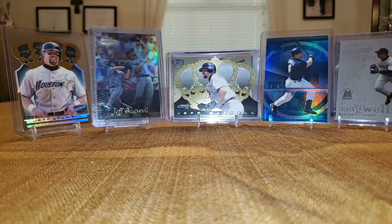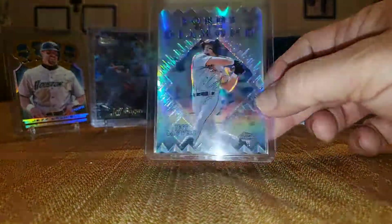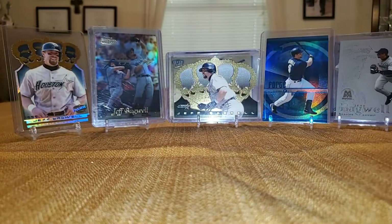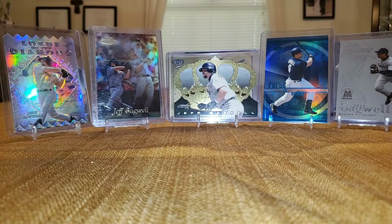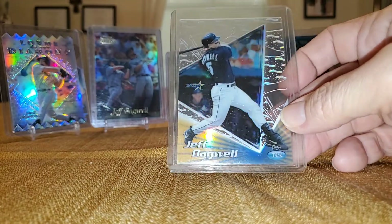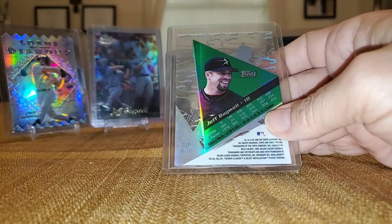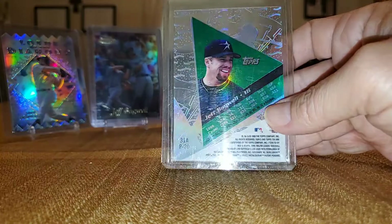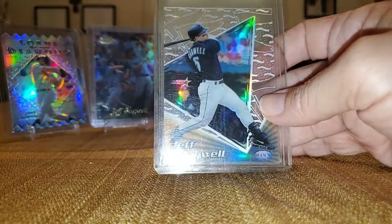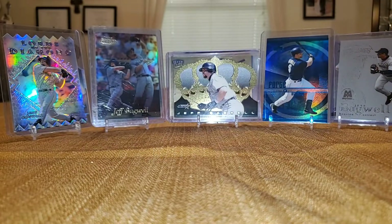And then I also have the Refractor from Topps Chrome — that's beautiful. Topps Tech. There's so many of these — this is another set that I'm not going to stress over picking up all these patterns. There's so many. If I see them cheap I'll grab them, but I'm not going to kill myself keeping track of that parallel set.